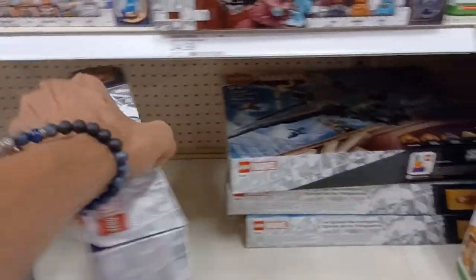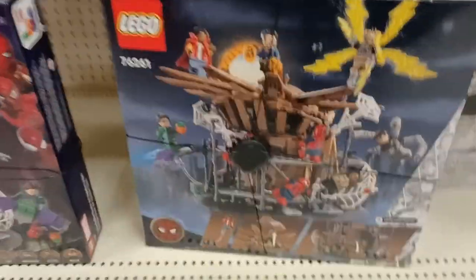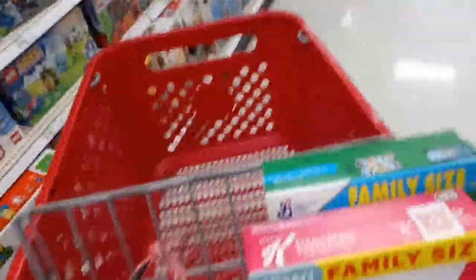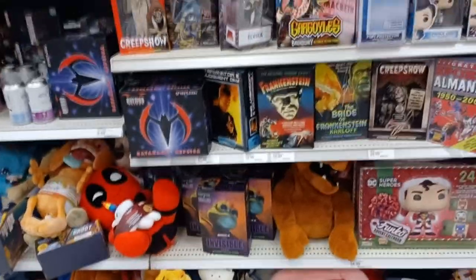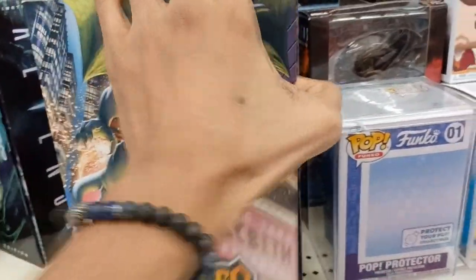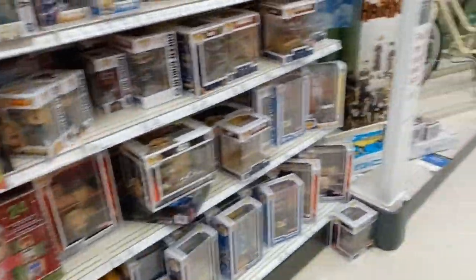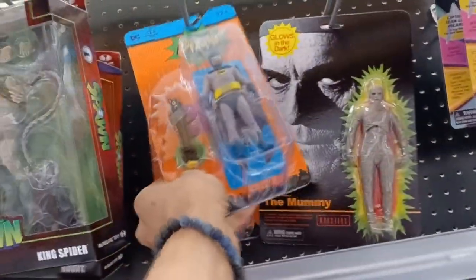There's a cool Spider-Man: No Way Home Lego set that comes with all three Spider-Men, all of the villains, Doctor Strange, and I think it includes Ned and MJ as well — super expensive, like every other Lego set. Going back to the six-pack with April O'Neil and Bebop, there's also a cool sewer lair playset, but I have no interest in it because I already have the Secret Sewer Lair playset from Rise of the TMNT, which is a gigantic playset that's compatible with just about any version of the Ninja Turtles in the Playmates line.